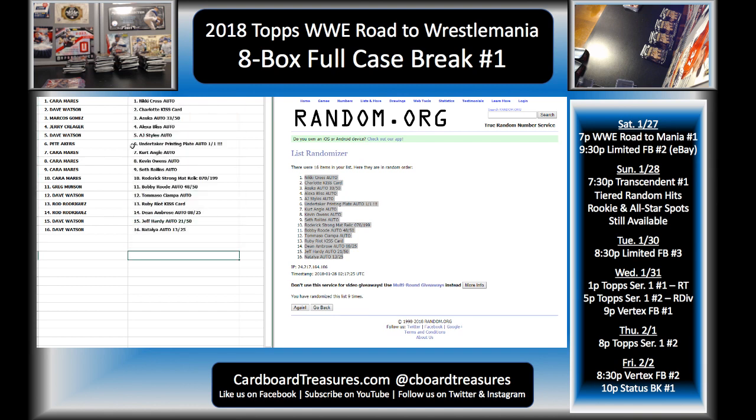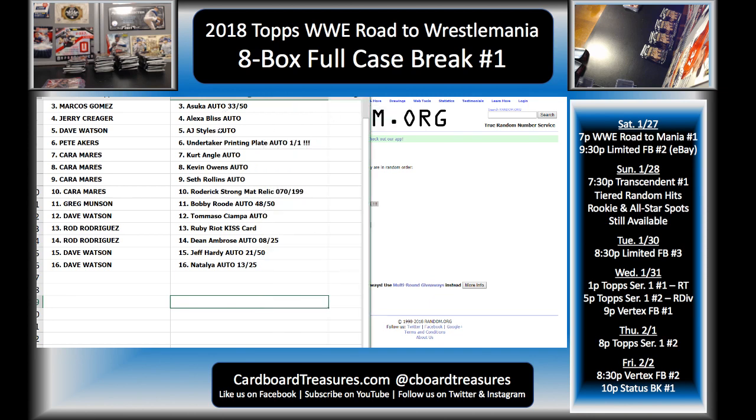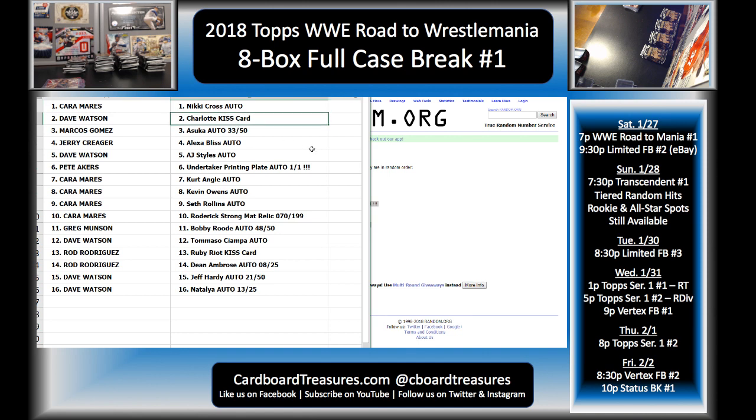All right, let's go through the results. Kara — Nikki Cross. Charlotte kiss card goes to Dave. Marcos — Asuka auto 33 of 50. Jerry — Alexa Bliss auto, nice one Jerry. Dave — AJ Styles auto. Pete Akers — Undertaker printing plate auto, one-of-one. Congrats Pete — that is awesome, that is a huge hit. Kara — Kurt Angle, Kevin Owens, and Seth Rollins autos, plus the Roderick Strong mat relic 70 of 199. Bobby Roode auto 48 of 50 goes to Greg — congrats Greg. Tommaso going to Dave. Ruby Riot kiss card and Dean Ambrose auto to 25 going to Rod. Jeff Hardy auto to 50 and Natalya auto to 25 going to Dave.